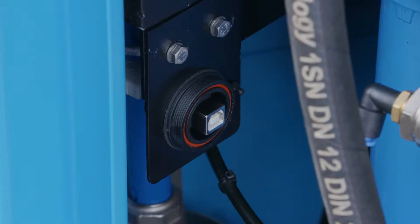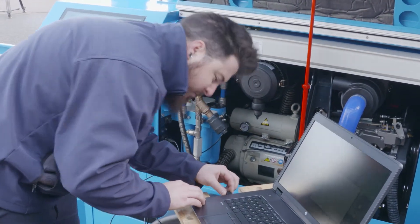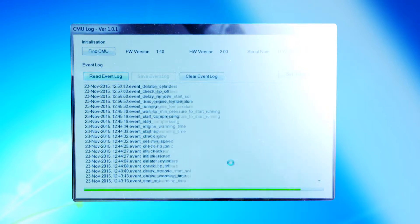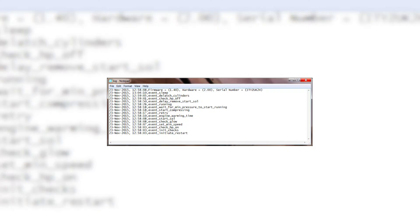A microprocessor records all the alarm events. If the unit has failed in service or refuses to start, it is possible to download and review the error log to establish the reason for the problem. Further details on this process are available from your supplier.